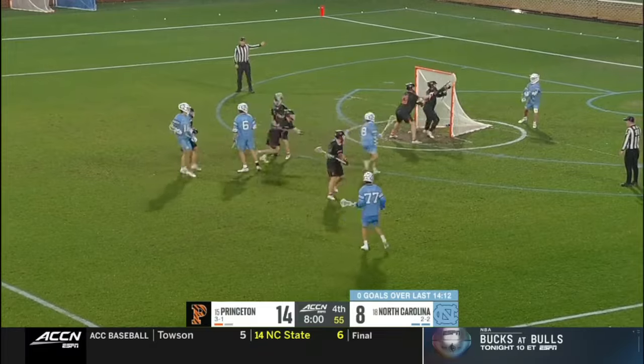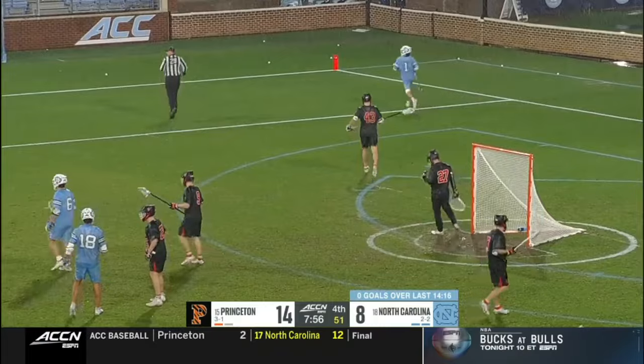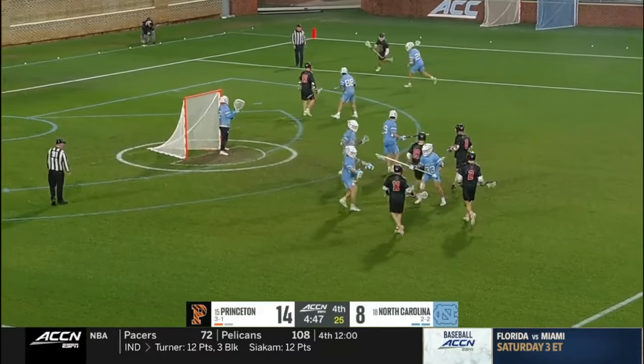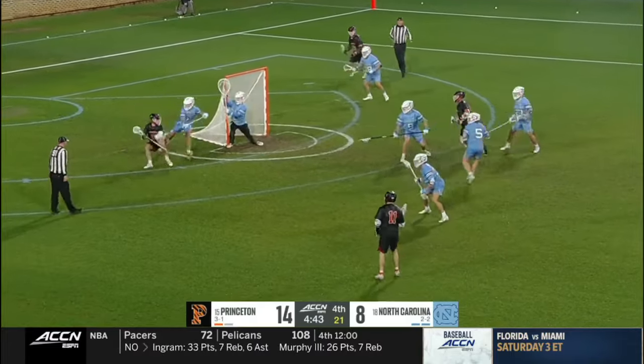You got to see McGovern attack a side — make a decision. Duffy goes behind the back but misfire by six. But really tight turnaround — noon Sunday against a Duke team that lost to Penn.